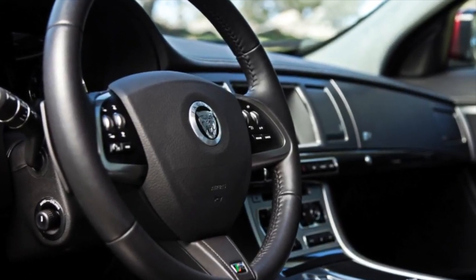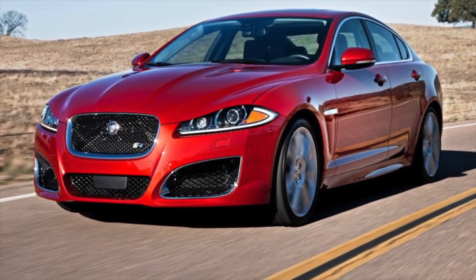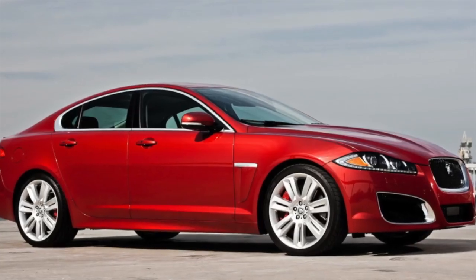Dirt accumulates under the protective plastic over time, which only accelerates the destructive processes to the body. Ideally, if there are plans to drive the Jaguar XF for a long time, immediately after purchase it's worth removing all attachments, cleaning and additionally treating the rustiest places. Otherwise, judging by the operating experience of older British models, it may come to through holes in the body and the need to weld the side members.